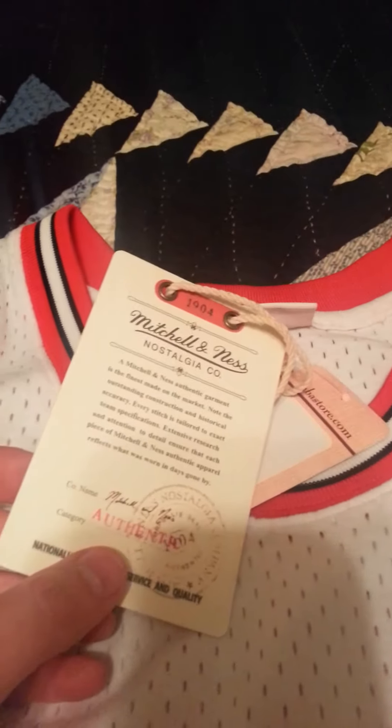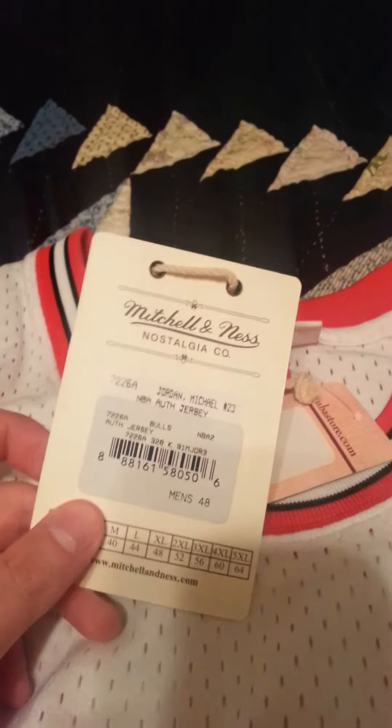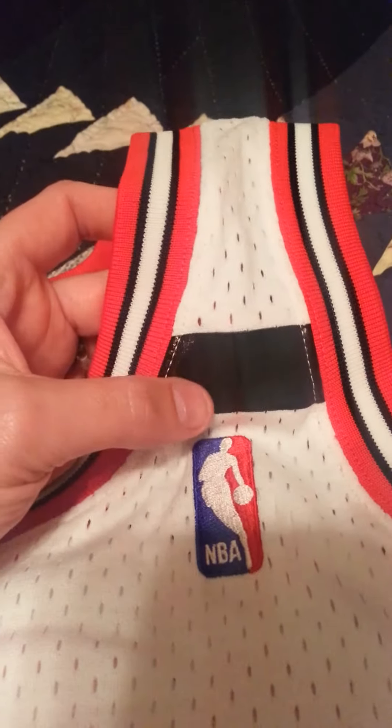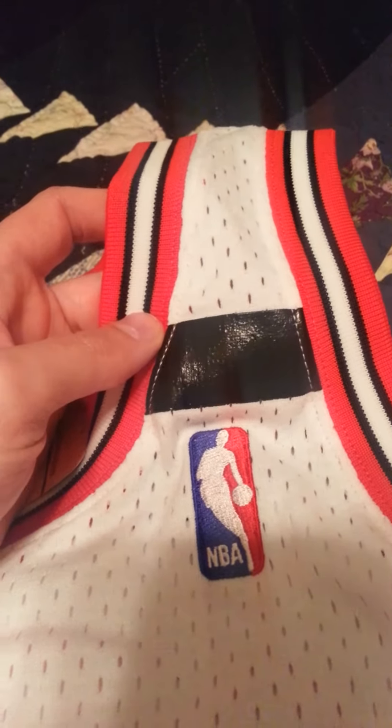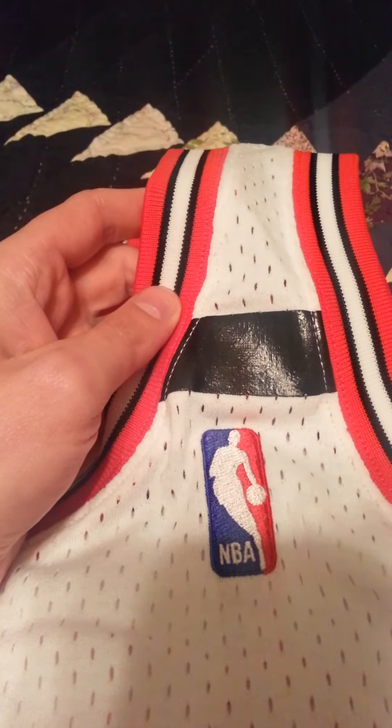Here's our Mitchell & Ness tag. Spent $275 on this jersey. I figured, since I'm saving so much on the other ones, I might as well treat myself. Here is the black patch that the Bulls wore that season in honor of a Bulls employee that had passed away.